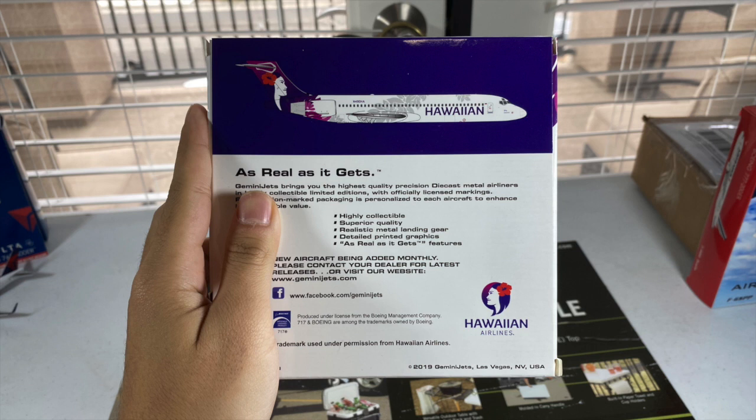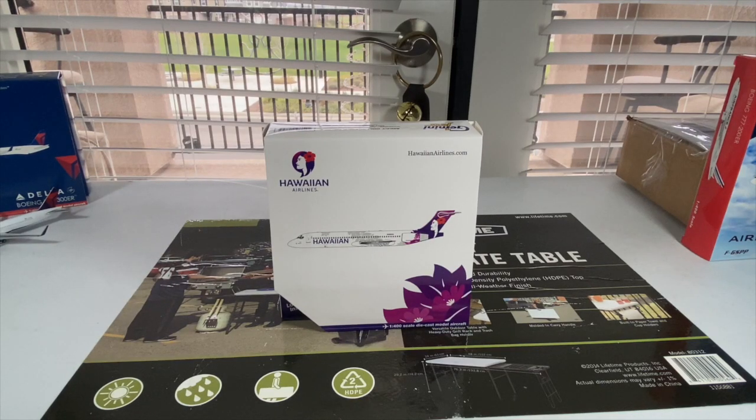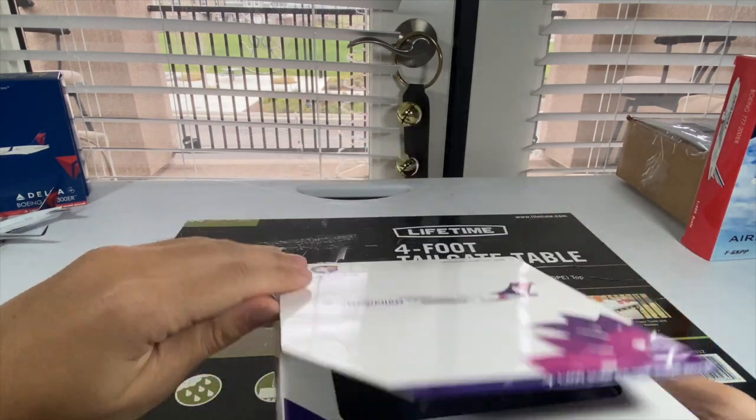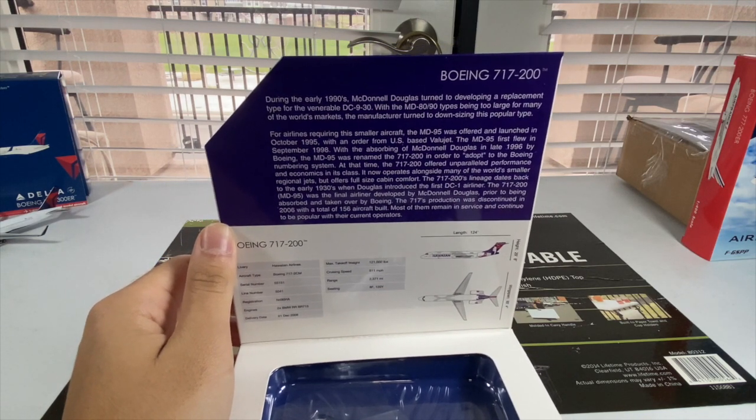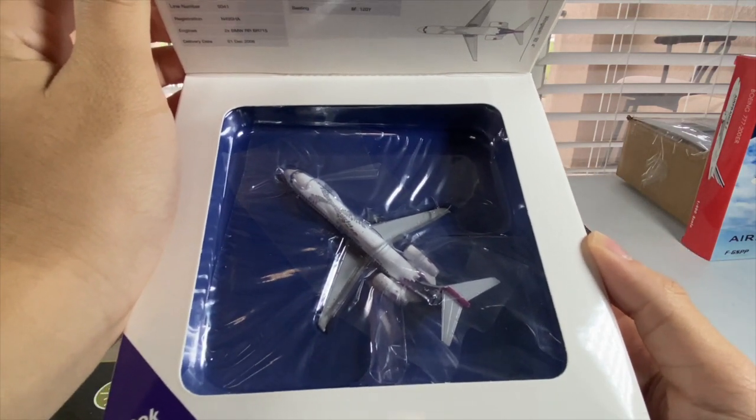The side of the box also looks very nice — GJ did great work on these boxes. The back side looks very different: there is no sky in the background; instead it has a navy blue color background, and the aircraft is not in the takeoff position. You got all the 'as real as it gets' features, along with their Facebook page and the Hawaiian Airlines logo at the bottom. This was before Gemini Jets used Instagram and Twitter more often, so Facebook was the only social media page in their boxes back then. You got the Boeing license product and Hawaiian Airlines license product labels, and the 2019 Gemini Jets copyright label at the bottom right. Here is the description of the Boeing 717 inside the pamphlet — and here is the model itself, looking very nice inside that box.